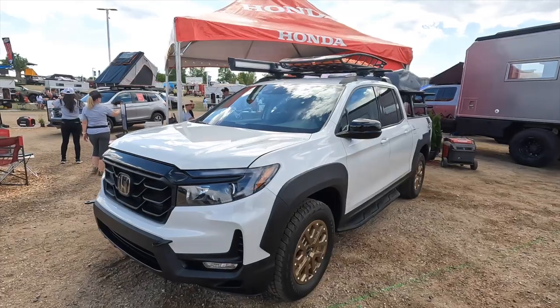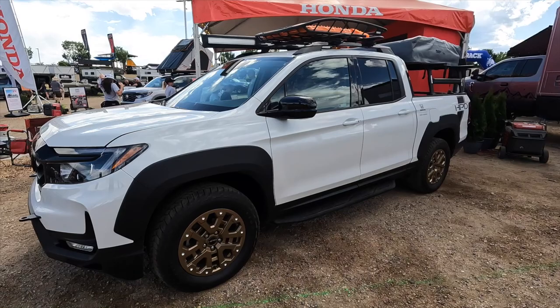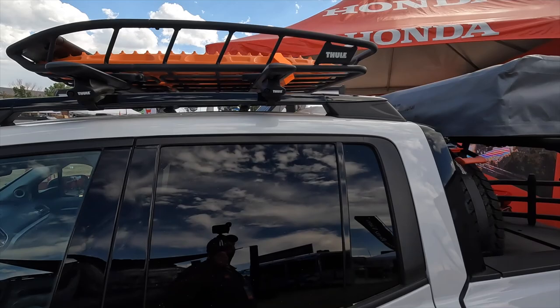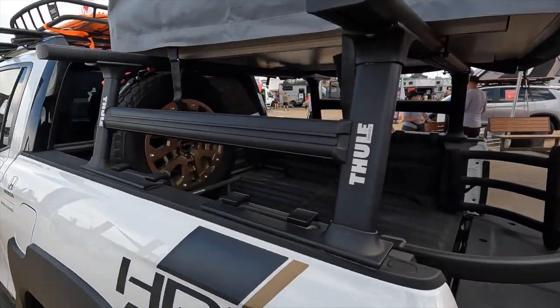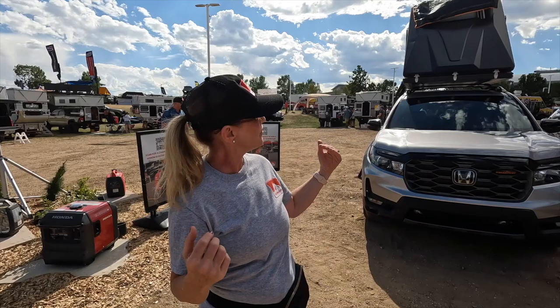And when we step on over to the other side of the display, we actually brought our HPD Ridgeline as well. You can see that we've got it accessorized — we've got some Thule on top so people can actually see that you've got the HPD modified truck as well as the Thule. So we've got the HPD Ridgeline, we've got our regular Ridgeline, as well as the Passport on display for everybody. We're starting to show the consumers that Honda is a rugged brand as well.